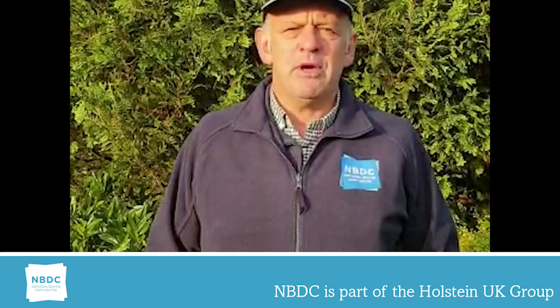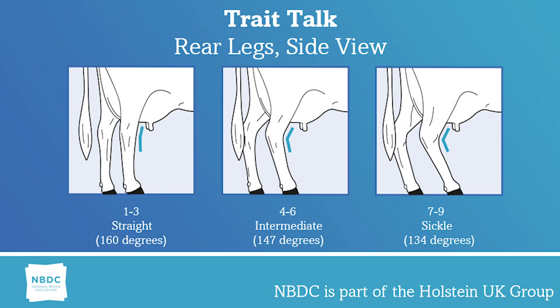It can greatly enhance the length of the stride resulting in good locomotion, as is evident in our LP100 cows and above. This linear measurement is done by eye on a scale from 1 to 9. We score the extreme or worst side if there is any significant difference. This is an angle measurement taken immediately at the front of the hock, with a range from 160 degrees down to 134. We refer to the set in the rear legs as straight, intermediate, and sickle.